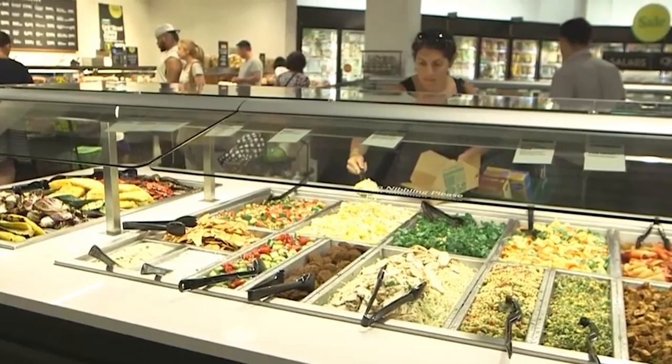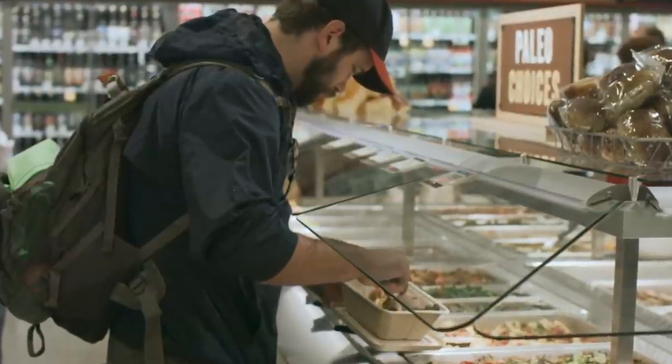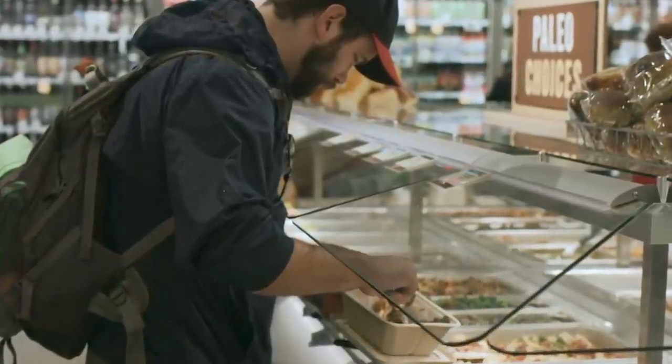If you do decide to splurge, Cooking Light has some tips to keep the cost factor down. Limit yourself to one tong-full of lighter veggies. Squeeze or shake excess water from items before placing them in your container. Avoid heavy items like grilled veggies, and keep your dressing on the side.